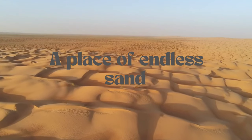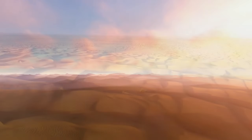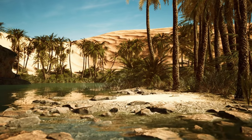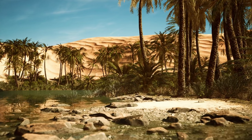The Sahara Desert — a place of endless sand, scarce water, and seemingly few signs of life. That's what most people envision when they think of the Sahara. But let me assure you, my curious friend, that there's so much more to this extraordinary landscape than meets the eye.